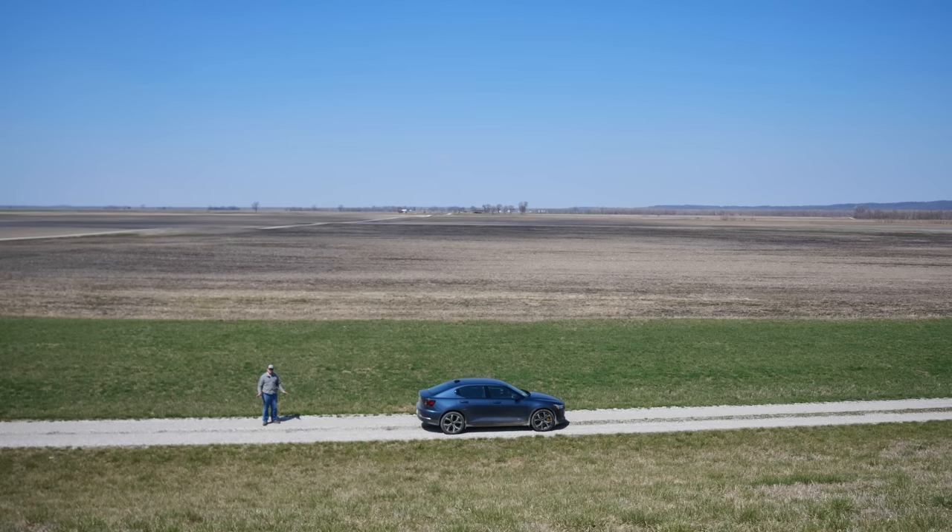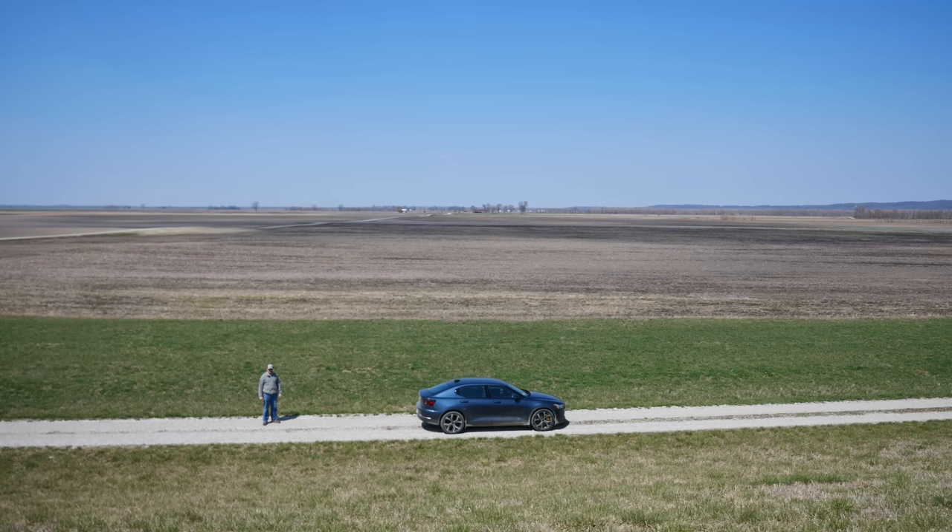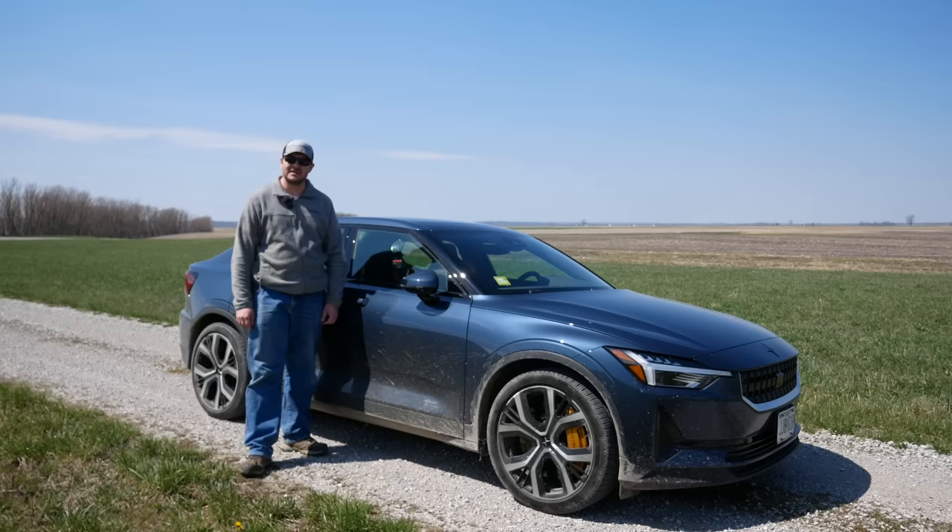You may think $1,200 is a stupid amount of money to spend on a software update to unlock something the hardware could already do, but to that I would say: shut up! It's my money! The upgrade also came with stickers!